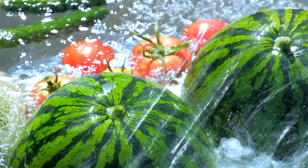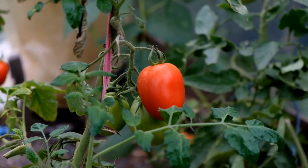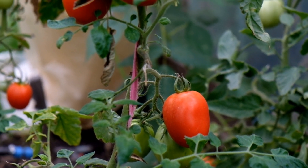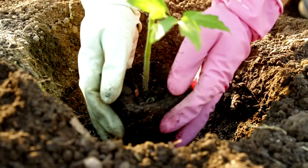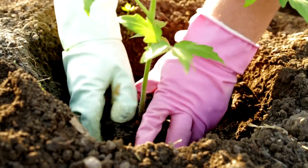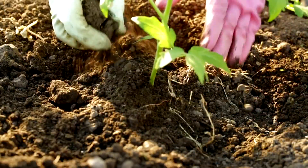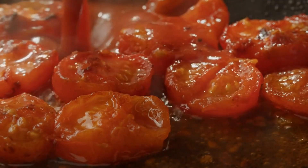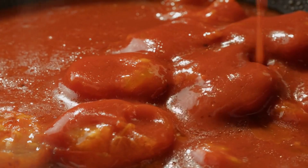Choosing the right vegetables to plant in spring is essential for a bountiful summer harvest. Tomatoes, Solanum lycopersicum, are a staple in many gardens and for good reason. They thrive in USDA hardiness zones 2–10 and require full sun and well-drained soil. Research from the University of Florida indicates that tomatoes grown in optimal conditions can produce up to 30 pounds of fruit per plant in a single season. Popular varieties like Roma, Beefsteak, and Cherry cater to different culinary needs, from sauces to fresh salads.